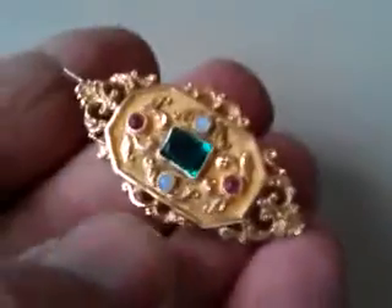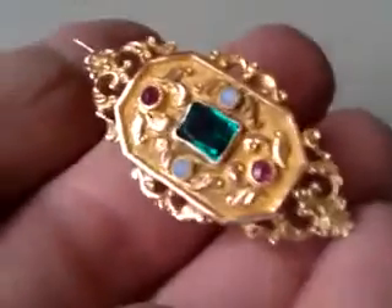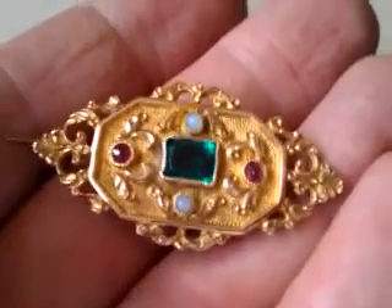Right, ladies and gentlemen, this is an exquisite early 19th century piece — it could be late Georgian, it could be 1830s, it could be 1840s. It is a brooch of exceptionally high quality.